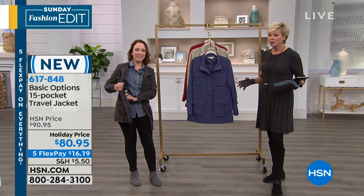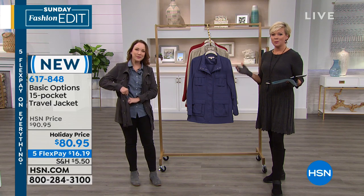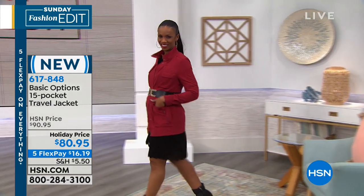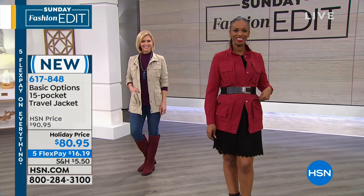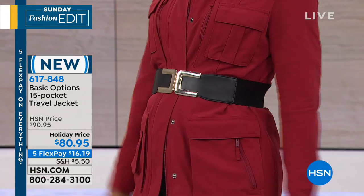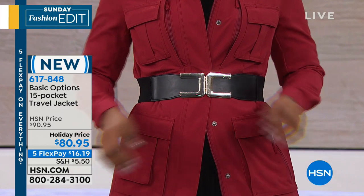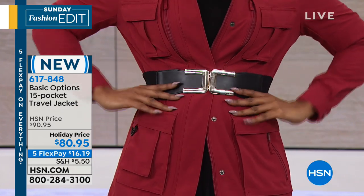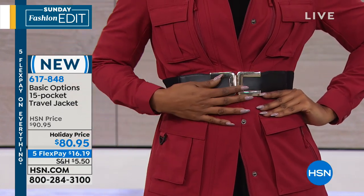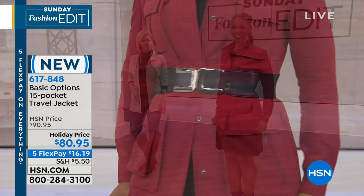There's nothing worse than traveling and being stressed because there's so much to keep track of. But it's not stressful when you're prepared and organized this way. Rina on Facebook is asking about the black belt that Ingrid was wearing over her black dress earlier — she's now wearing it over this Basic Options travel jacket, which looks awesome. That belt is from Slinky — if you go to hsn.com, you can find it there. It's a holiday price, and on five flex pay it's a little more than $16 to get it in any of the four colors: blue, charcoal, red, and stone, extra small through extra large.